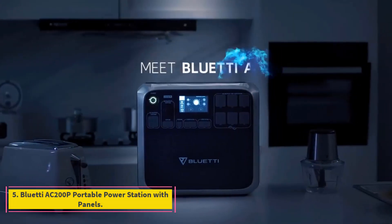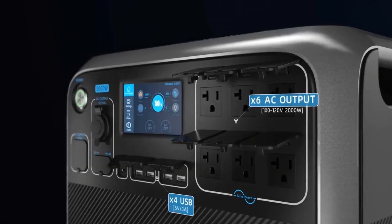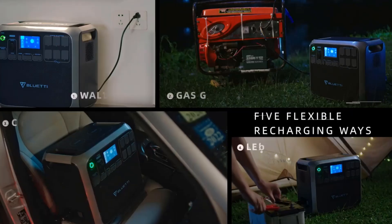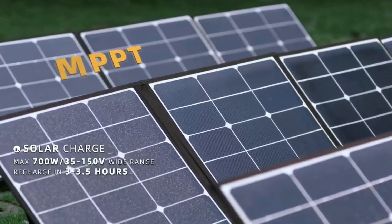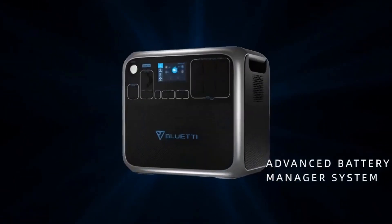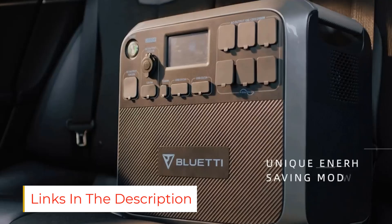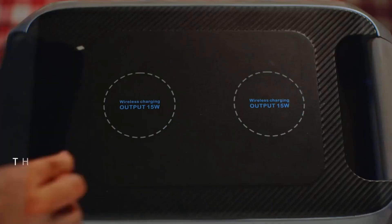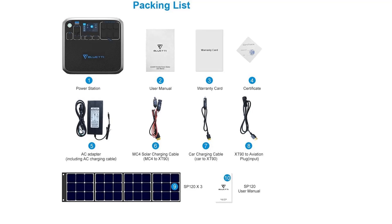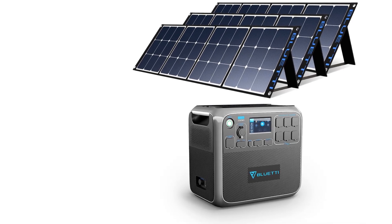Number 5: Bluetti AC-200P Portable Power Station with Panels. Those looking for a complete solar system with plenty of power to charge devices and run household appliances may want to check out the Bluetti Portable Power Station with its 2000W panels. The set of three high-quality monocrystalline panels can be mounted on a shed or cabin roof, angled toward the sun using the attached kickstands, or hung from their attached loops in a southern-facing window. This is a plug-and-play setup — just position the solar panels and plug the cables into the generator to start charging. Although this is a pricey option, it can be used to power household appliances such as refrigerators, coffee makers, and more, in the event of a power outage.